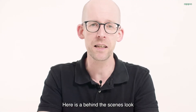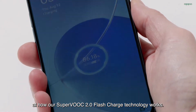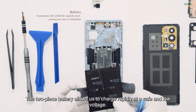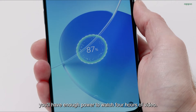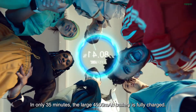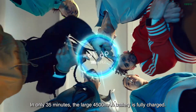Here's a behind the scenes look at how our SuperVOOC 2.0 flash charge technology works. The two-piece battery allows us to charge rapidly at a safe and low voltage. With only 5 minutes of charging, you have enough power to watch 4 hours of video. In only 35 minutes, the large 4500 mAh battery is fully charged.